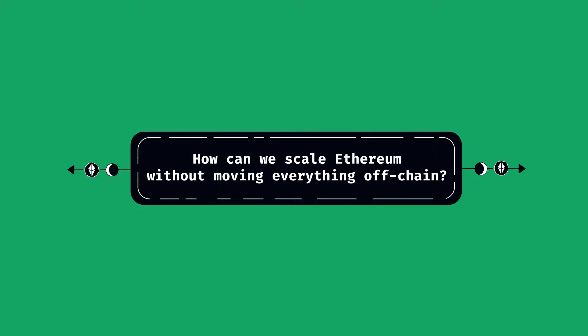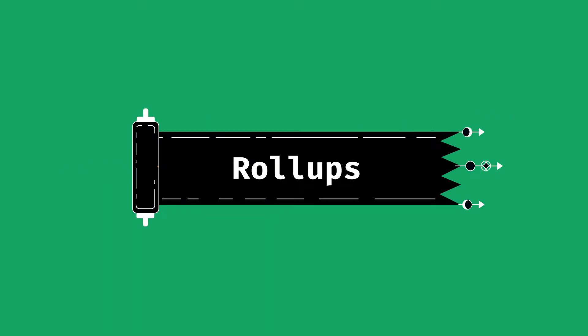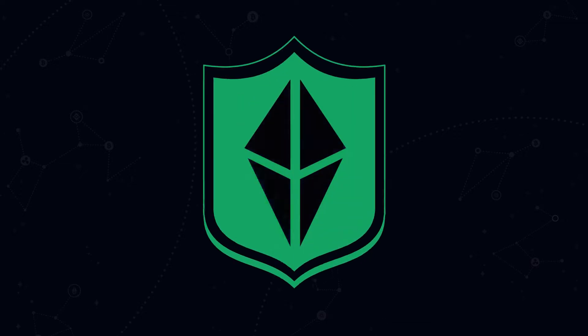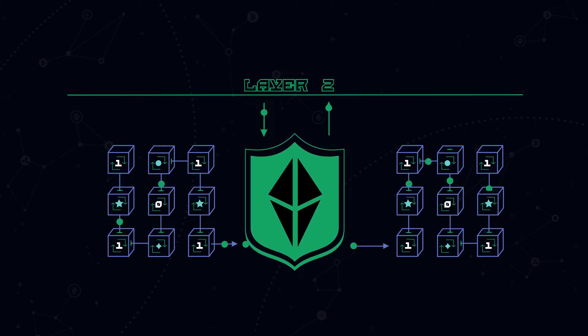How can we scale Ethereum without moving everything off-chain? And that's where rollups come in. Rollups are considered one of the safest solutions for scaling Ethereum. This technology leverages Ethereum's security and keeps some data per transaction on-chain, while taking the computation off-chain to Layer 2 protocols.